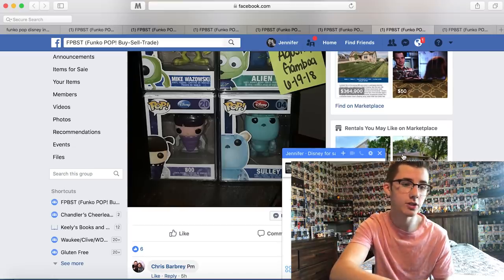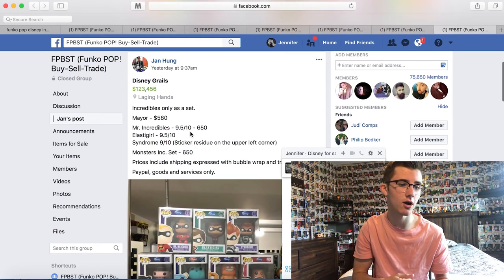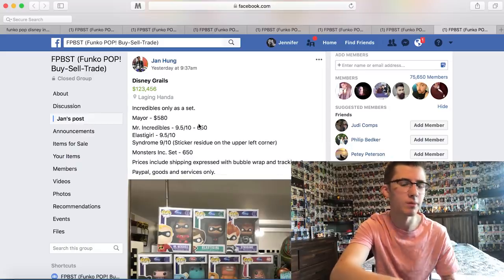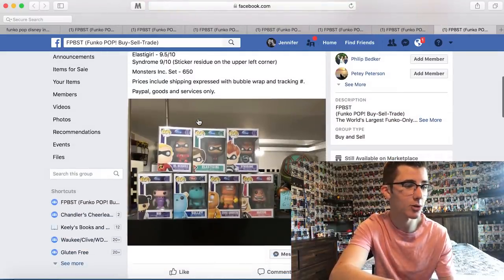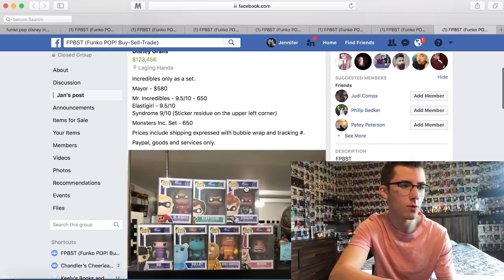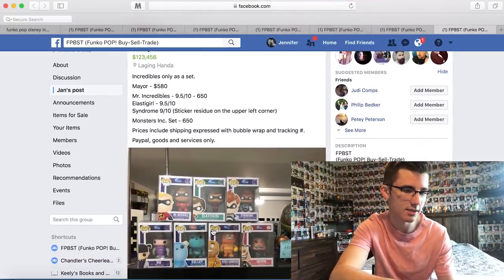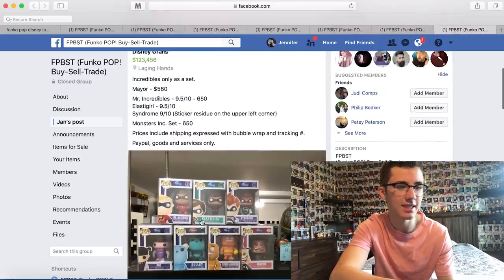No news on the SpongeBob yet. We'll leave that open and look at the next one. So the Incredibles are only sold as a set for $650. I already have a Syndrome and I just sold one, so it wouldn't make sense for me to buy that set. The Mayor is $580, which is a ton. And then the Monsters Inc. set is $650 — he's only selling in sets. I guess it makes sense because they want to get rid of them all at one time.